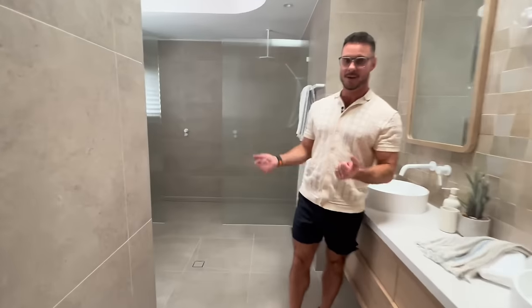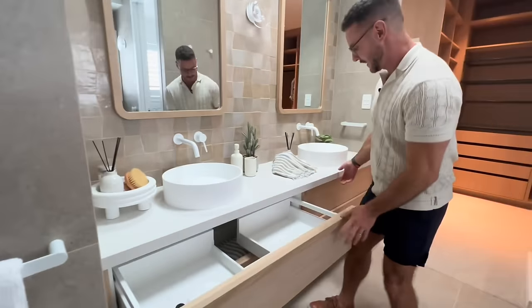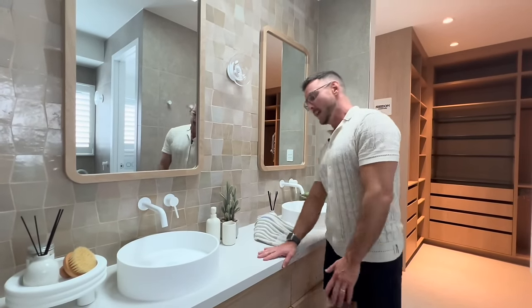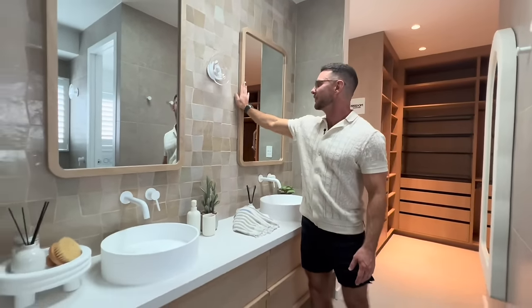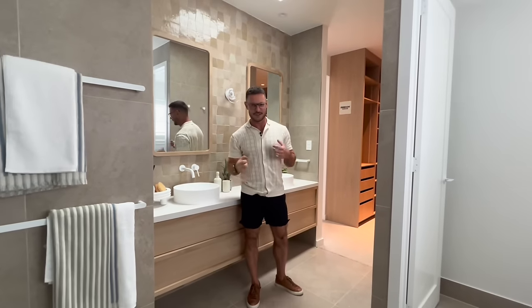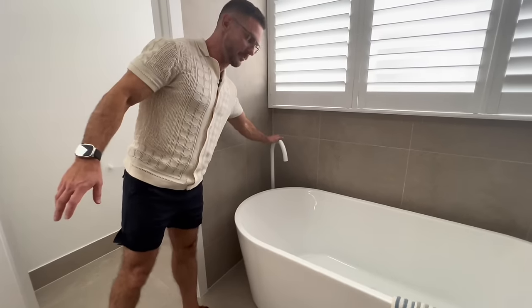Into here we have the main bedroom ensuite. We have two sinks with these beautiful Lachlan vanities that were custom made for the home — each bathroom and each powder room has a Lachlan vanity in them. We have great face-level storage, and the Earth Brothers tiles are just heaven. I am in love with the tile decisions in this house — they are just textured and gorgeous. We also have Abi Interiors tapware throughout.